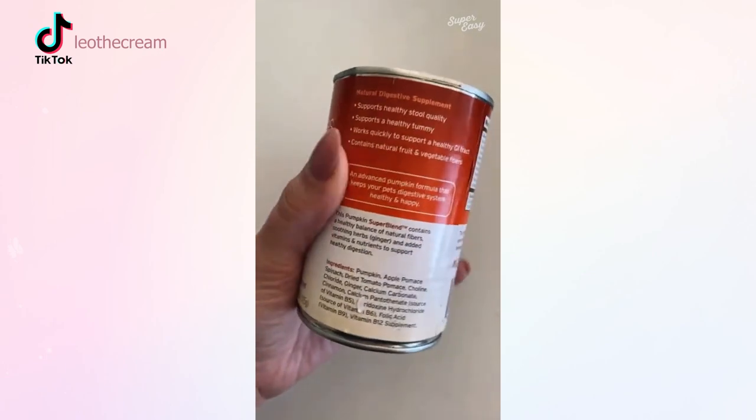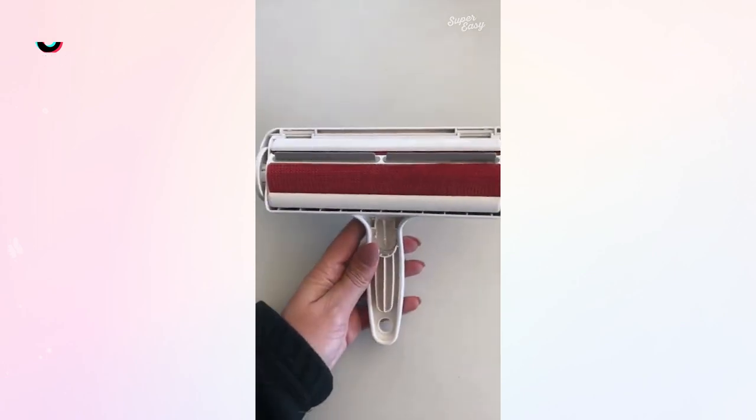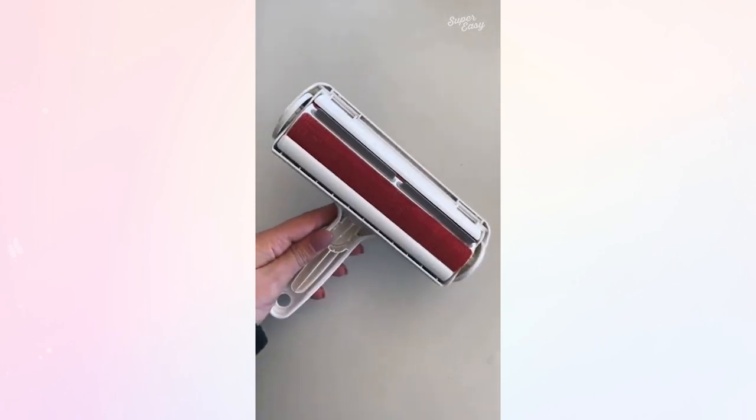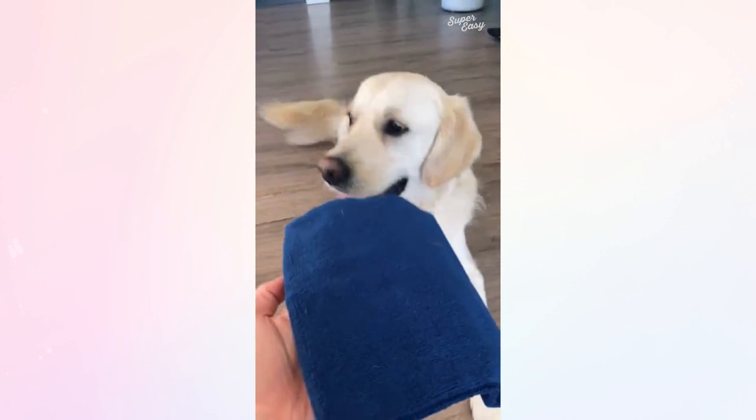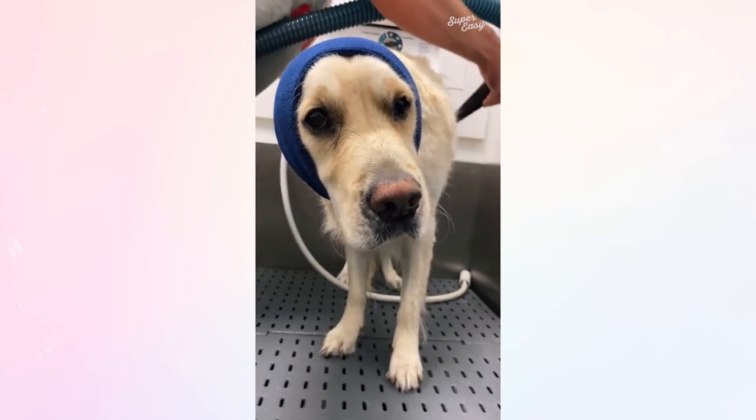Canned pumpkin for whenever your dog has a bad tummy. Literally the best lint roller ever known to women and mankind — I swear I will die with this thing. And this to help your dog relax while being blow dried. Find all these products and more at the link in our bio.